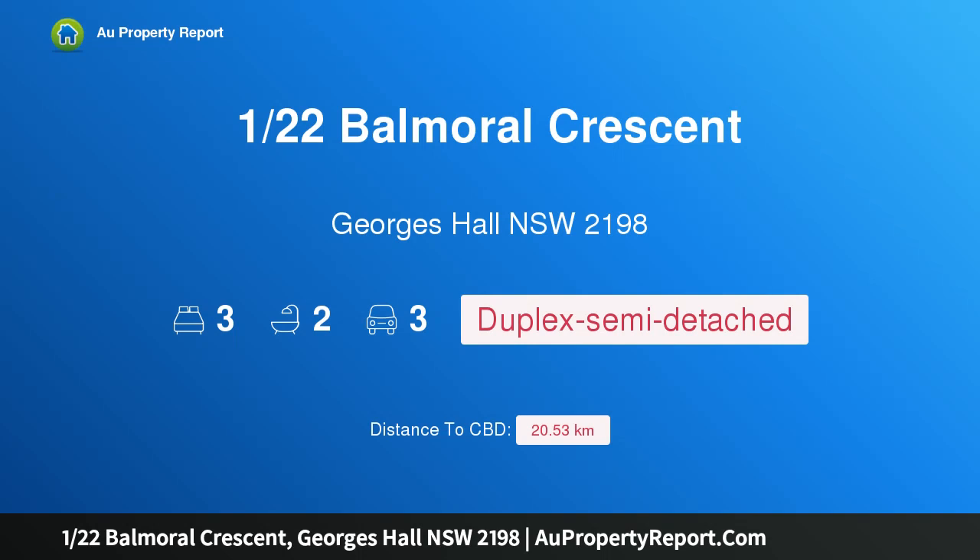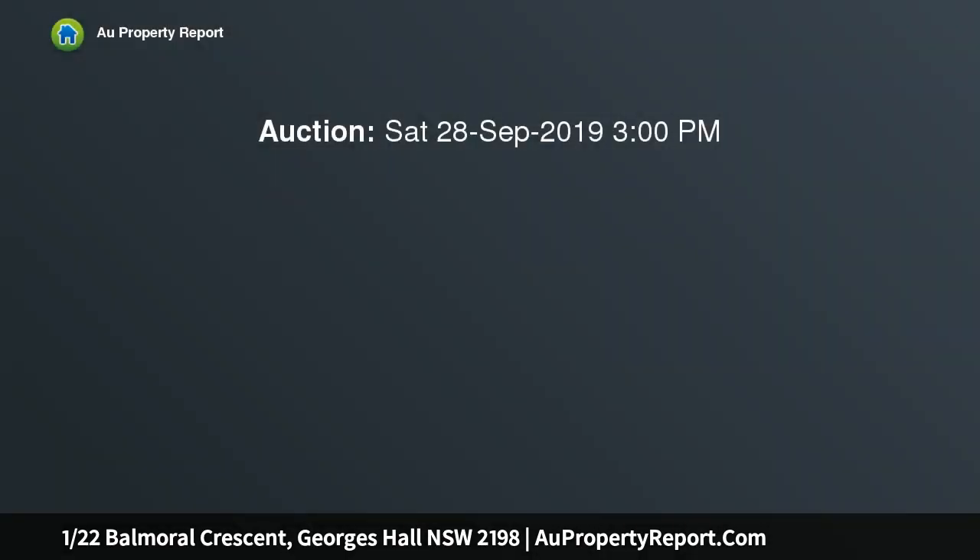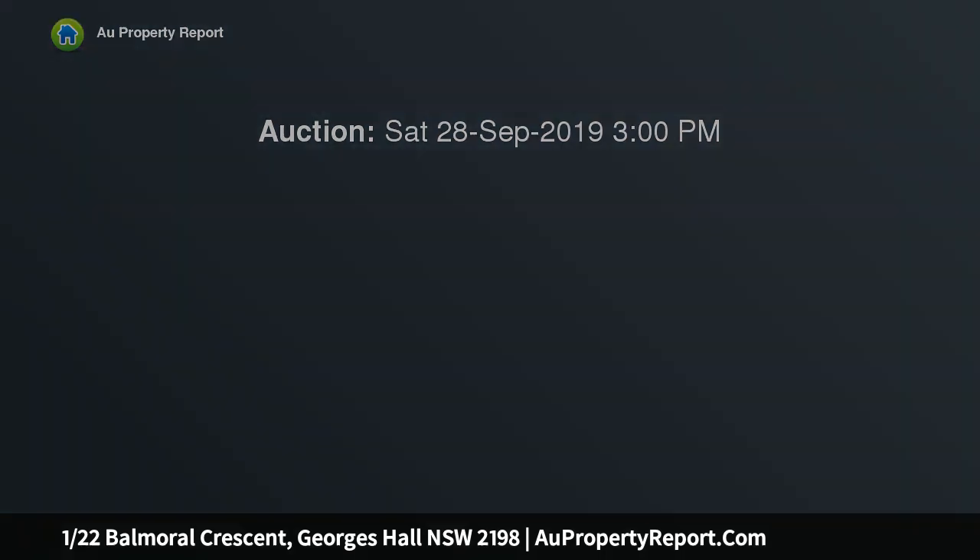Hi, I am glad to introduce property 122 Balmoral Crescent, George Hall New South Wales 2198. Exceptional family residence in blue ribbon location. Beautifully situated in what has to be one of George Hall's finest and highly favoured locations.